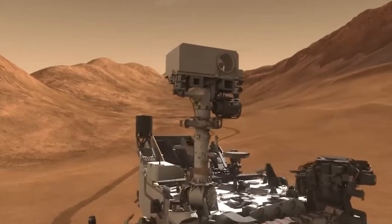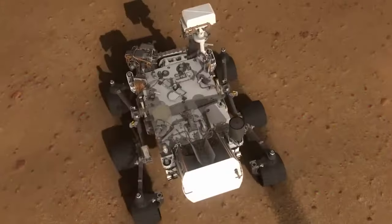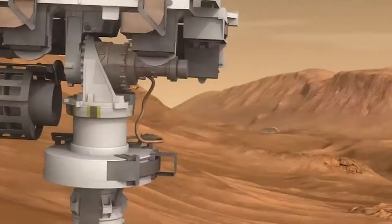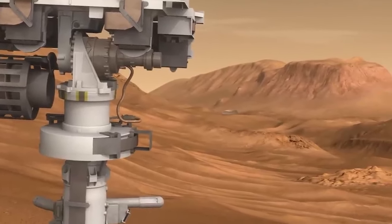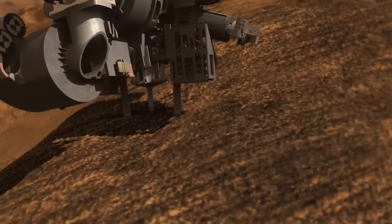Since 2014, Curiosity has been climbing that mountain looking for clues about how Mars changed. Along the way, it found signs of ancient lakes and streams on the crater floor. But Curiosity's not just into surface water — it's also digging deep, trying to uncover Mars' underground water secrets. After all, Mars might look dry now, but who knows what it's hiding beneath the surface.